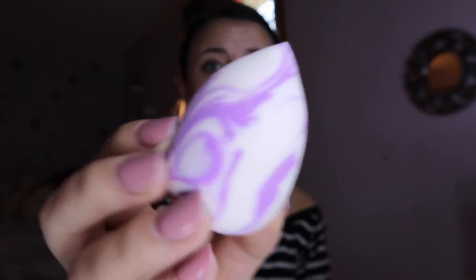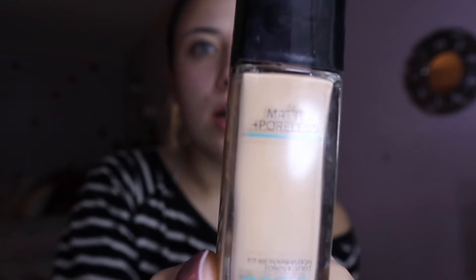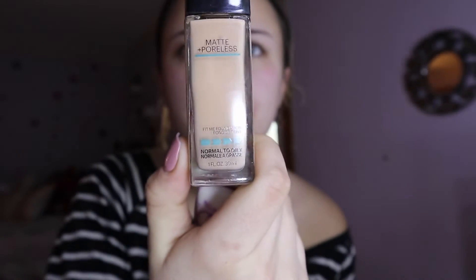So I have a brand new beauty blender — also got it for Christmas, I got like four of them, which is nice. And I'm using this foundation I just bought at the drugstore because my other foundation doesn't match my skin tone right now. I'm using Maybelline Fit Me.